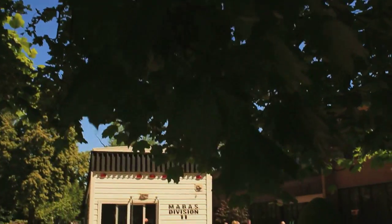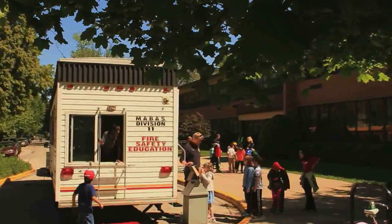When we're calling 9-1-1, there are a couple things they're going to ask us and a couple things we're going to have to tell them. This is our fire safety trailer. We use it for second grade here in Oak Park — eight, nine years old. The kids are very receptive.